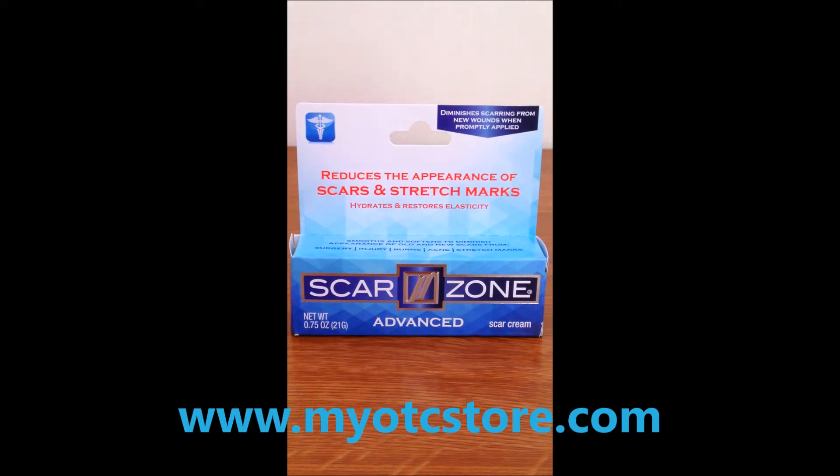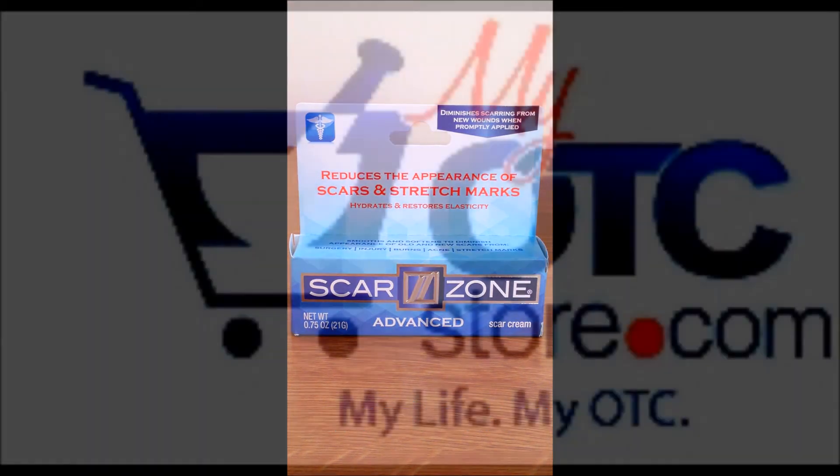It reduces the appearance of scars and stretch marks on the body. It can be applied anywhere on the skin wherever your scars or stretch marks may be. It is very helpful in trying to reduce the appearance of them so you can have a better look. This item is available for purchase at myOTCstore.com.